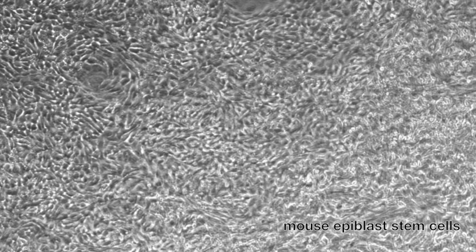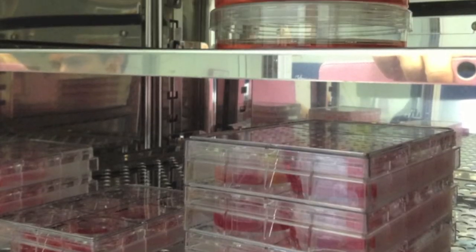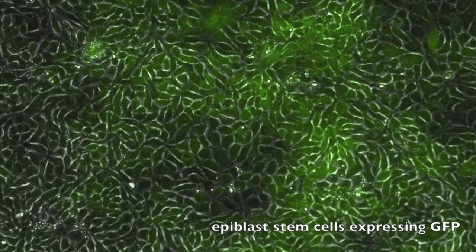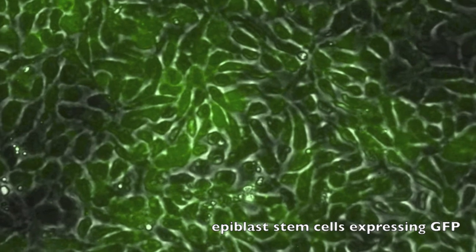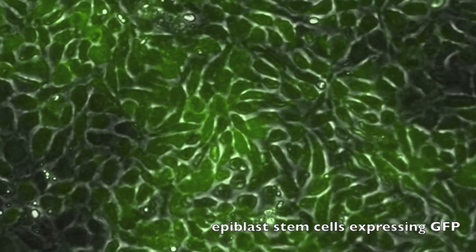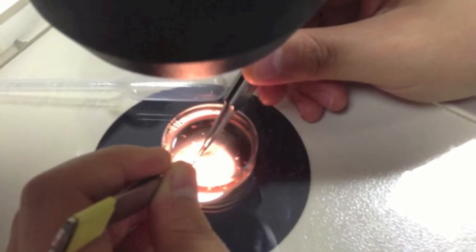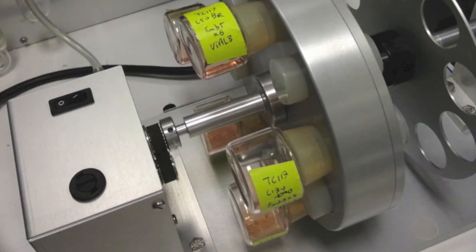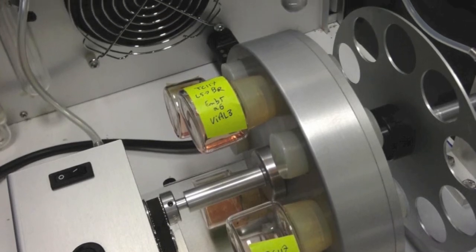In our lab, we can derive epiblast stem cells from embryos and culture them in plates. We can also insert exogenous genes into the cells to express proteins that we want, such as green fluorescent protein. Another capability of our group is that we can dissect post-implantation mouse embryos from the uterus and culture them in a rotating incubator for up to 2 days.